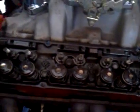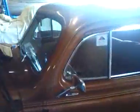It's just a small block 350 — very, very nice car though. He's also going to have a paint job done on it and have Jim pinstripe it as well.